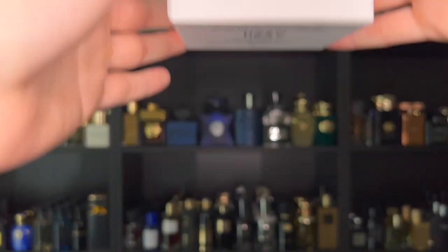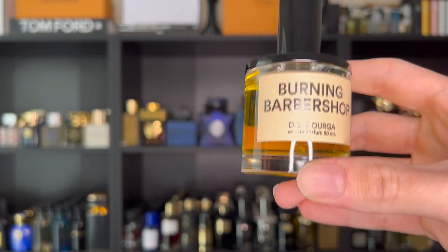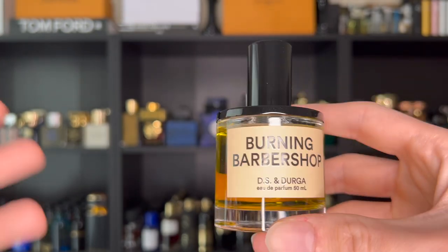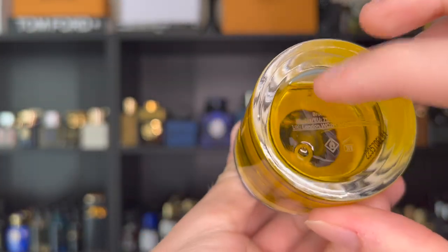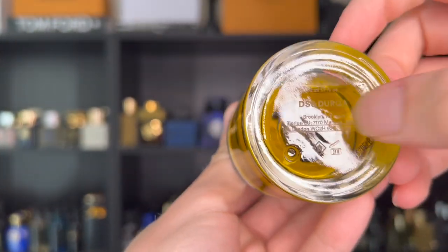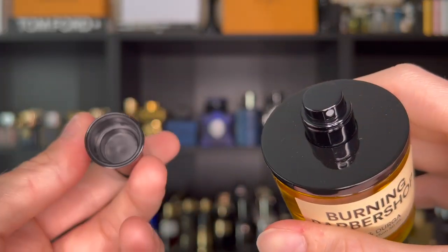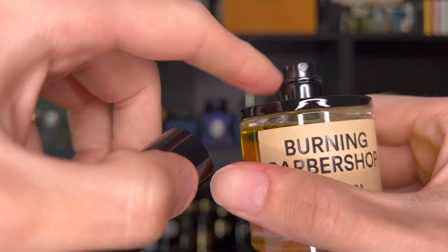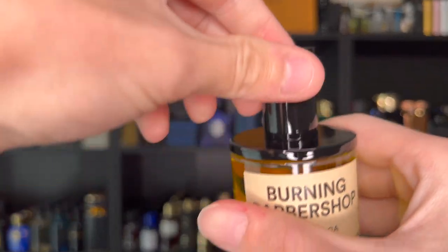Looking at the bottle — I think it looks fantastic. I love the aesthetic they went with; it kind of matches the whole vibe and the way this smells. You have the label on the front in a cream off-white tone: 'Burning Barbershop, DS & Durga, Eau de Parfum, 50ml.' On the bottom you have all your information as well as a batch code in the corner. On top you have the DSD logo. The cap is metal and actually weighted. It does lock in place, though the atomizer collar is quite shallow — every time you spray it gets onto the top, which I'm not the biggest fan of.